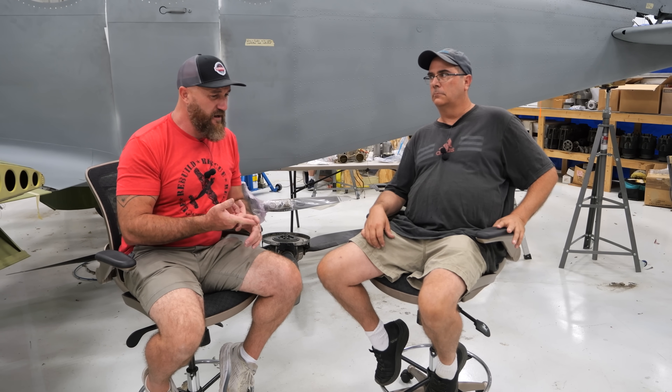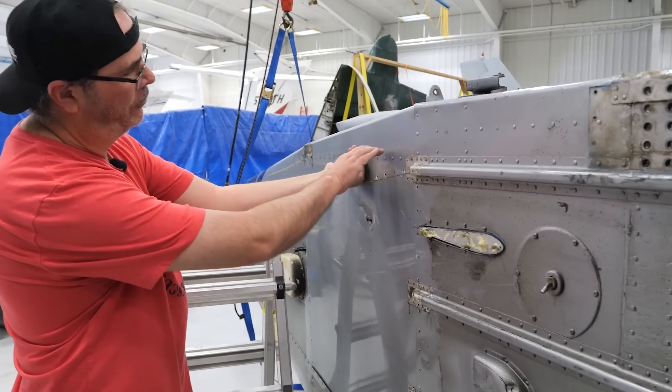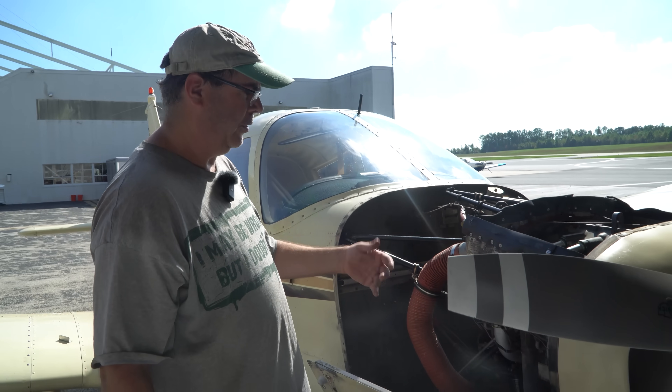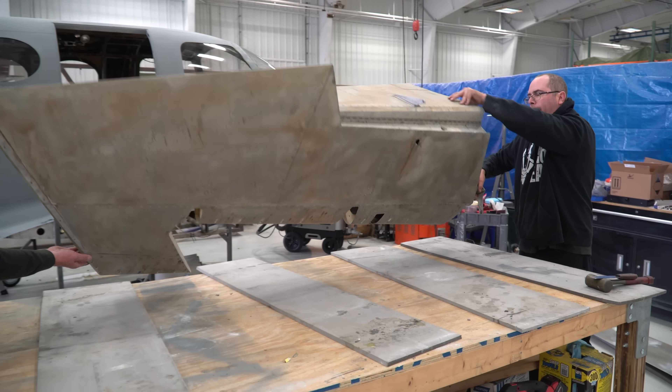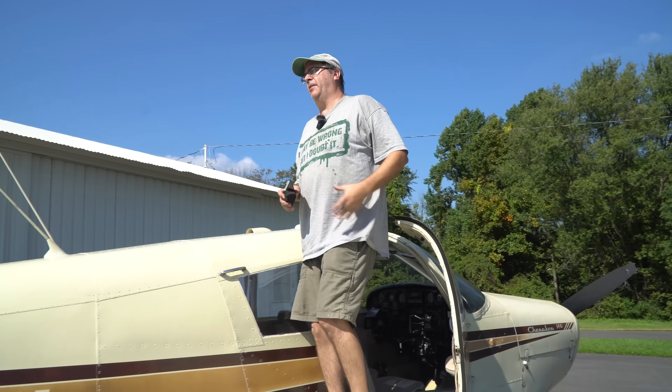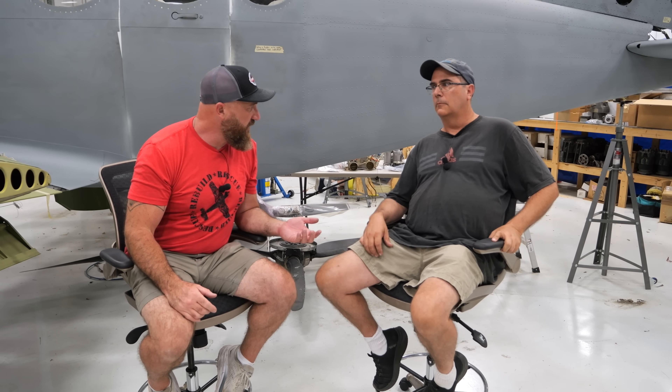Greg, you've had a ton of stuff going on. You've been awesome teaching Joe and I — even Corey behind the camera, Harry over there, and whoever comes in. You've been an awesome mentor. I've learned so much and we really appreciate it. We wouldn't have gotten nearly as far as we've gotten on this project without your help and guidance. You've been doing this about 35 years?